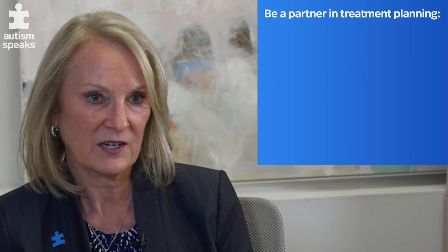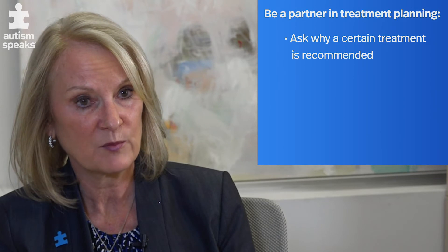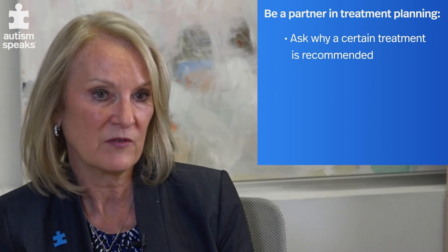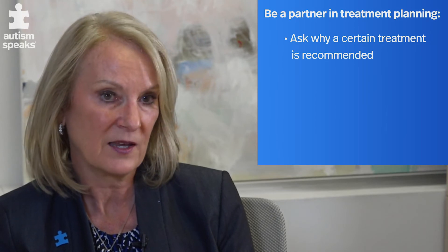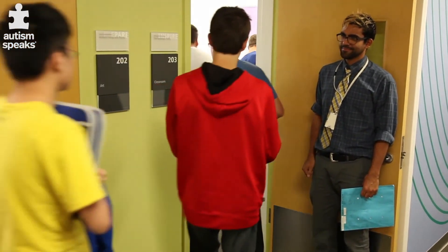If something sounds too good to be true, it probably is. It's really important that you talk with your provider. Ask your provider questions — ask them what method they're using for therapy, and why, and what is the evidence behind it. You really should feel empowered to talk with your provider about what they're doing and why, and also how you can partner with them so that you can translate what they're doing in therapy into your home environment or school environment.